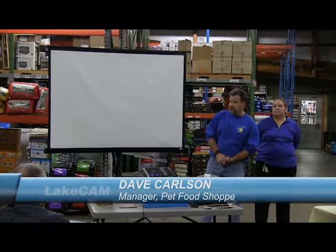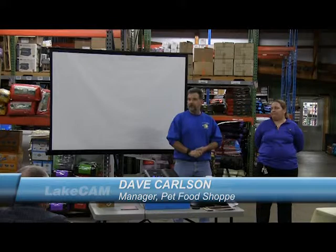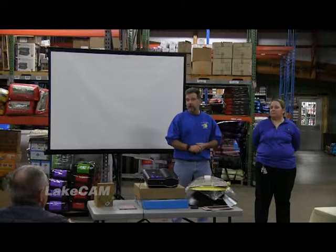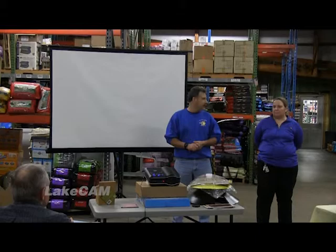Good evening, everybody. My name is Dave Carlson, I'm the manager here at Pet Food Shop. I'd like to thank everybody for coming out on this beautiful night. We'll get rolling very quickly here. For this seminar, C.N. Laverty will be presenting. She works for D&D Tomotokies. She's done a number of these talks as an avid birder in her own right, so at this point I'd like to turn it over to C.N.